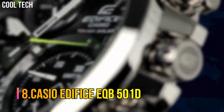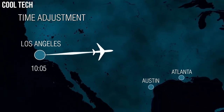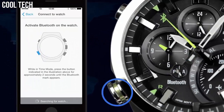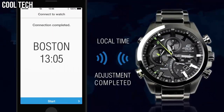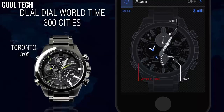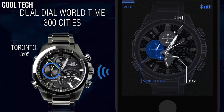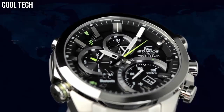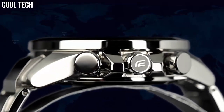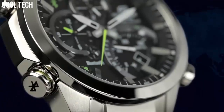Number 8: Casio Edifice EQB501D. Casio's solar recharging system converts even faint light from fluorescent lamps into ample energy to achieve stable operation of various high-load functions. Smartphone link, tough solar, 3D dial, bold design, DuraSoft fluoro rubber band, tachymeter, world time, alarm, stopwatch, average speed indicator, quartz movement, case diameter 48.1mm.